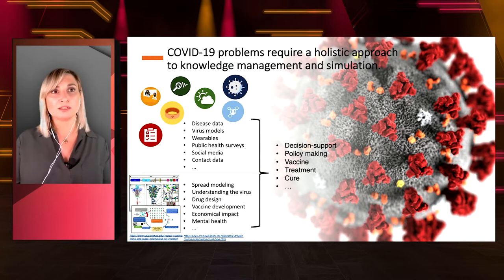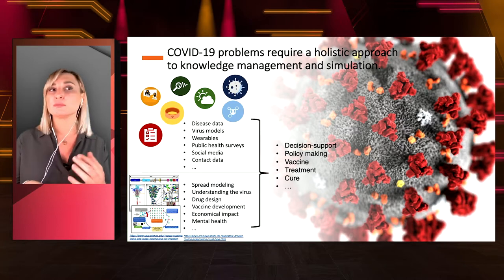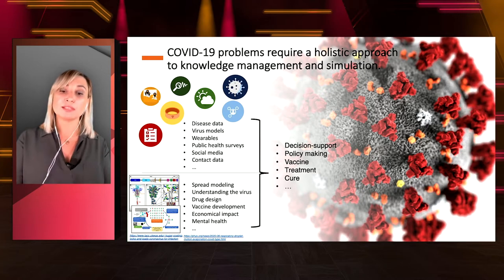All of this could be practical in the context of decision support, policymaking, vaccine development, treatment, and the cure. There are so many things we could do in the preparedness, mitigation, response, and recovery phases that we are all learning from the events we're going through as a society.